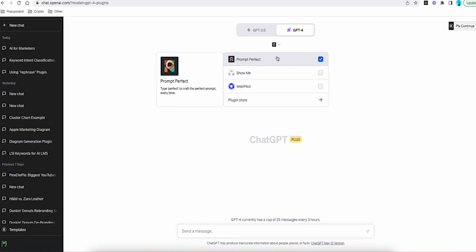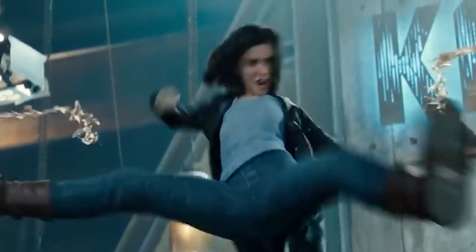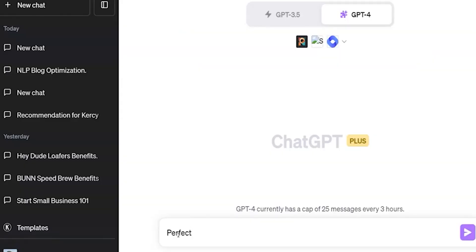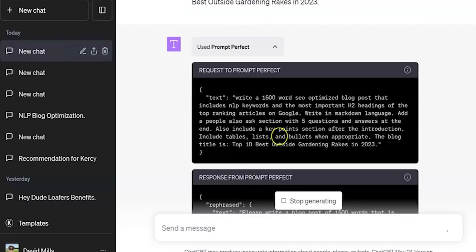Number 1: PromptPerfect. PromptPerfect is a plugin on the ChatGPT chatbot platform. To use it, simply type 'perfect' before your prompt. PromptPerfect will then analyze your prompt and generate a more optimized version.